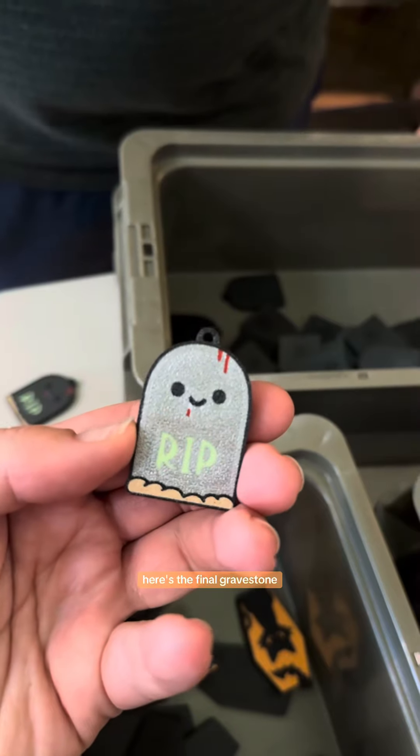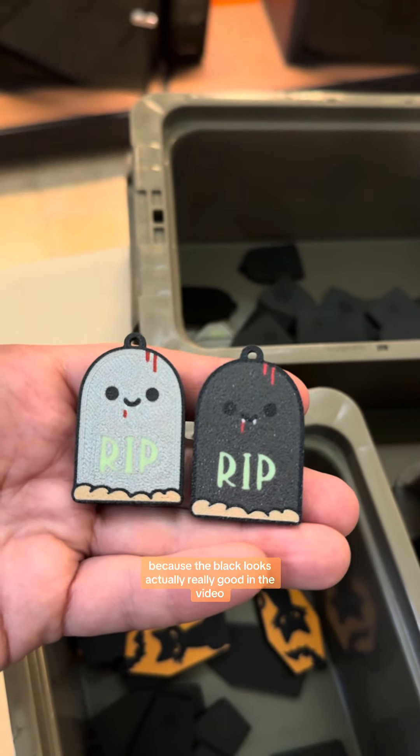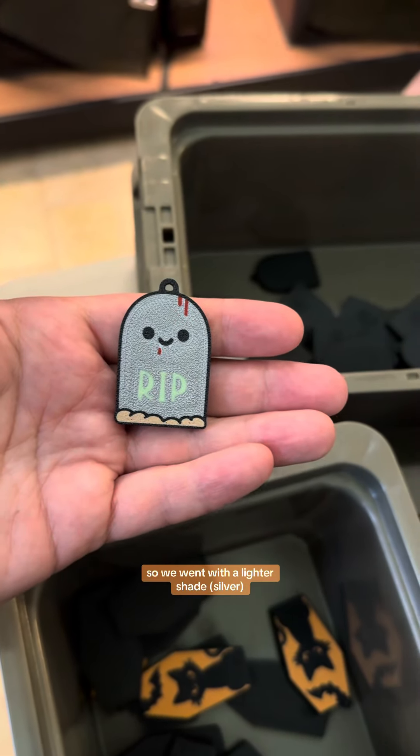Here's the final gravestone. We ended up going with the silver — it's hard to tell in the video because the black looks really good on camera, but in person the details of the mouth and the eyes just don't pop at all on the black. So we went with the lighter shade.